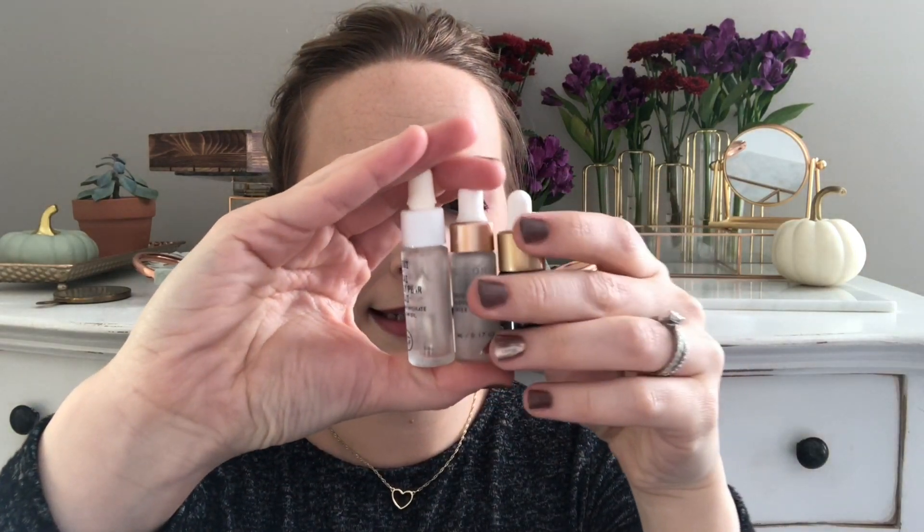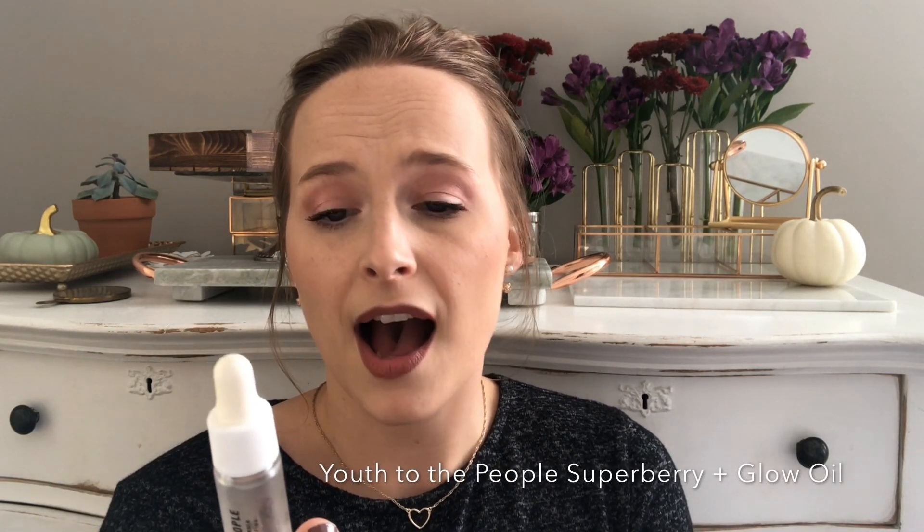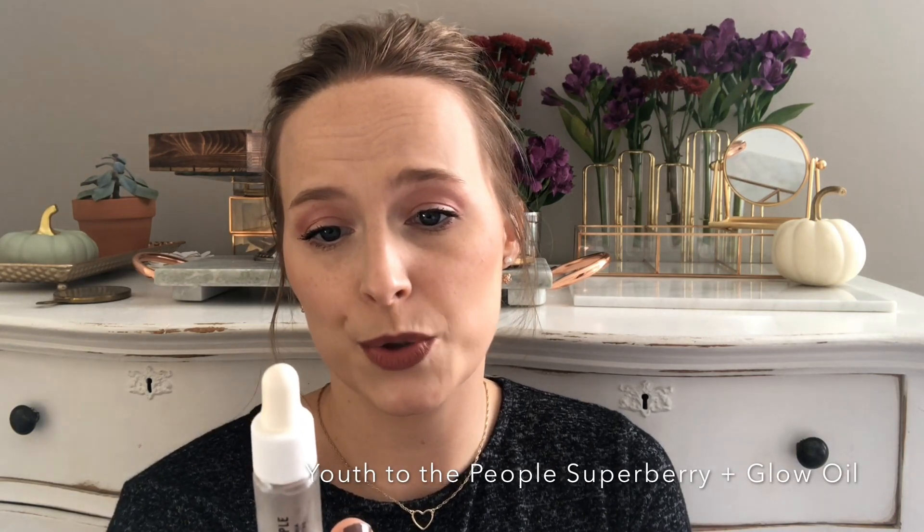I'm going to talk about three serums and oils real quick — if you want more details, I have them on my Instagram. The Makai Acai Prickly Pear Goji Super Berry Hydrate and Glow Oil is really nice. It was my favorite lightweight oil in the summertime and I liked using it in my morning routines. I've considered getting a full size, but I have a lot of different oil blends so I'm not picking it up right now.